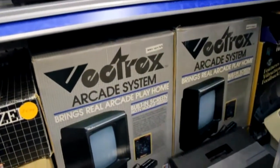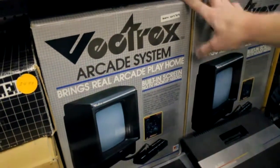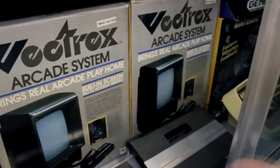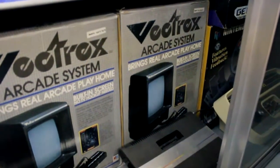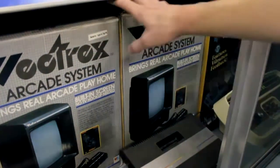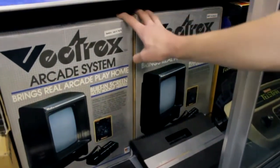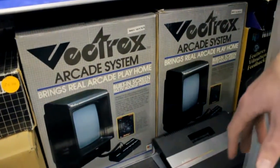At the very bottom we have some Vectrexes — two complete in the box in mint condition. One works perfectly, and unfortunately one doesn't — no picture on screen, probably defective from when it was first bought. I got a really good deal for both from one seller. You don't see Vectrex systems in the box too often.